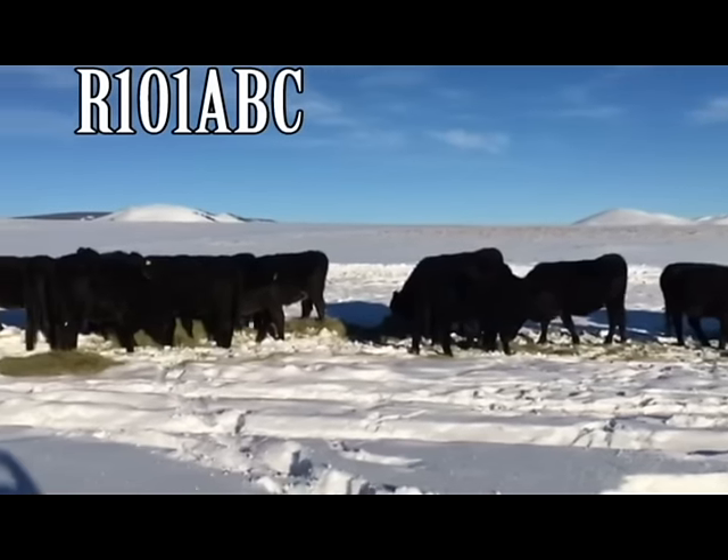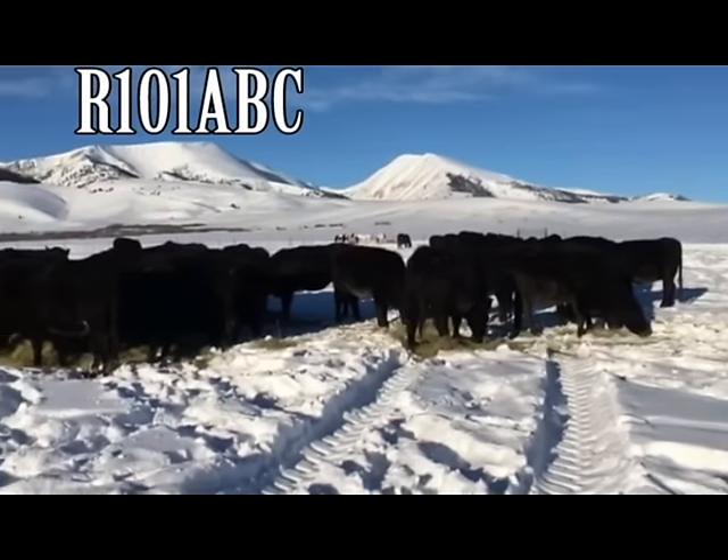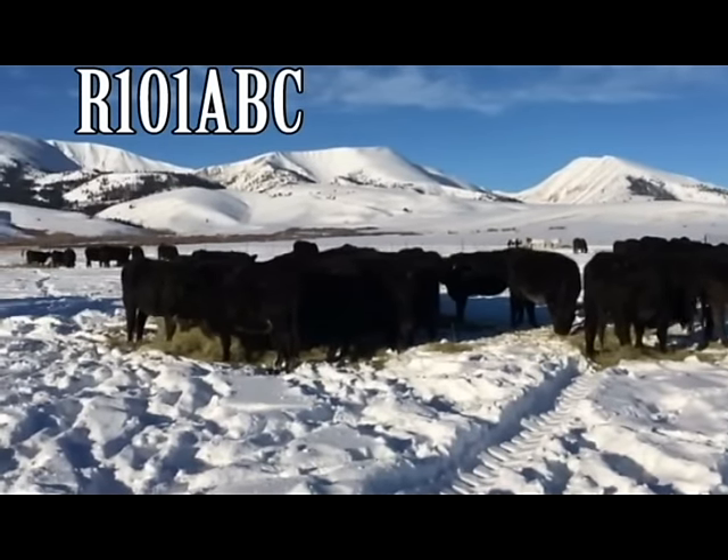100% with legible tattoos. Buyer of the A lot has the option on the B and C lot. Represented by Seth Stoddard.